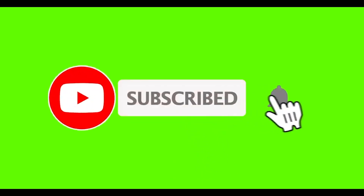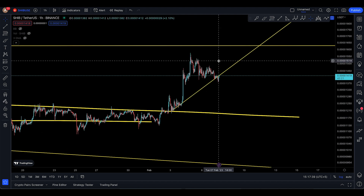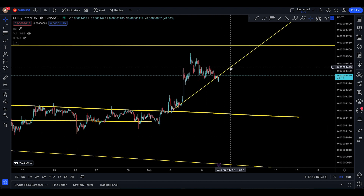If you're new, press the bell icon to get the latest notifications. Assalamualaikum everyone, welcome back to the SHIB update today.